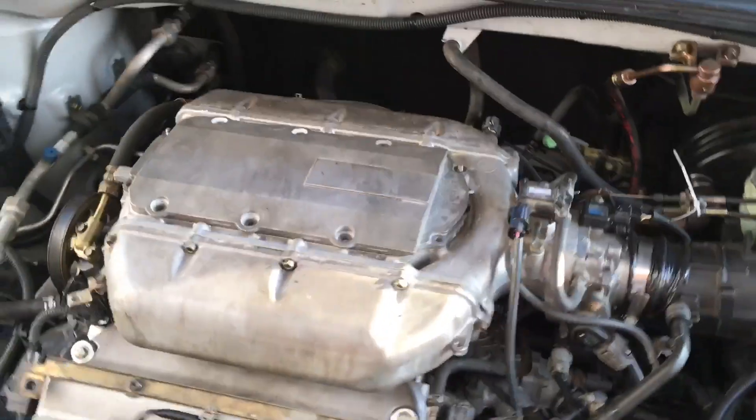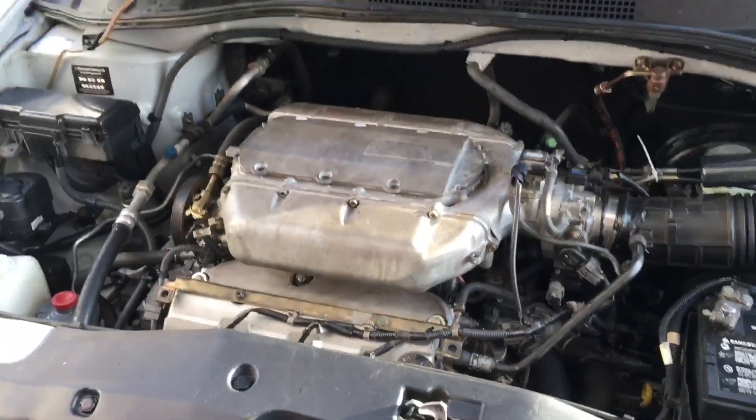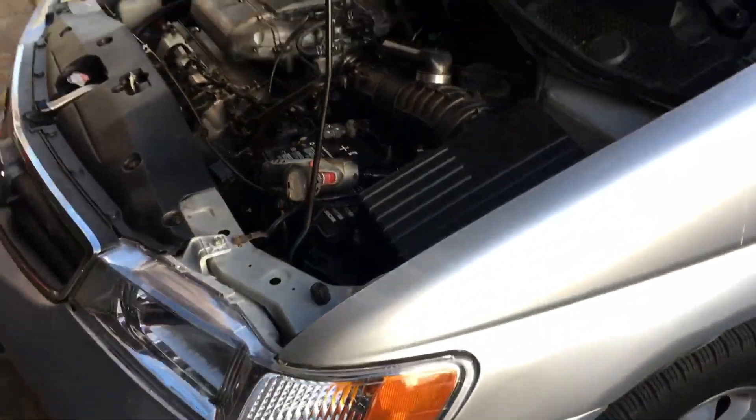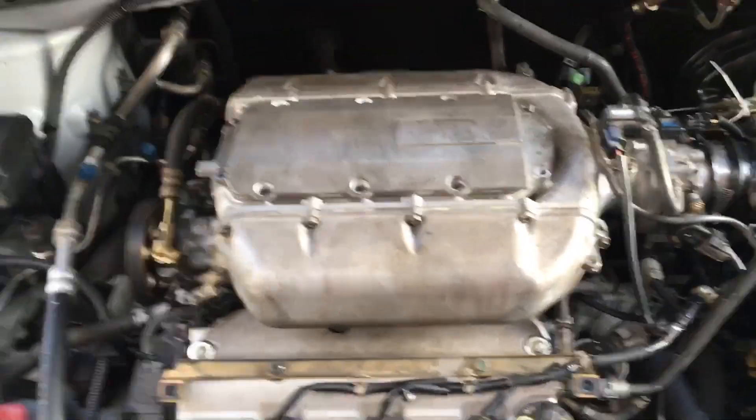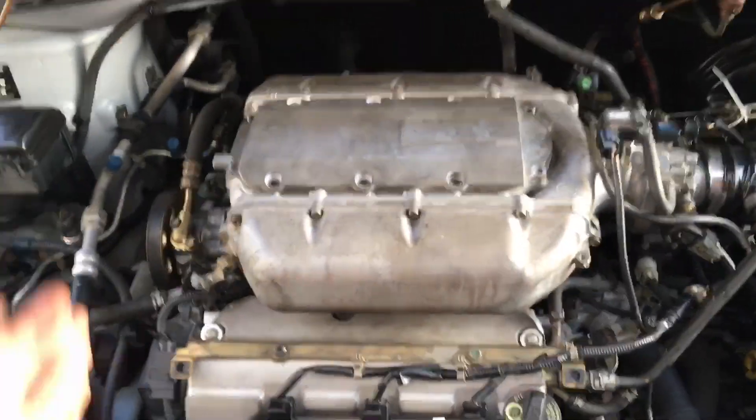Hey guys, what's up, it's Eric with Advanced Level Automotive. I want to make a real quick video. This is a 2002 Honda Odyssey with the 3.5 liter. This vehicle came in from another shop — like a lot of my vehicles do — when their mechanics can't figure out what's going on with it, so they send them to me.